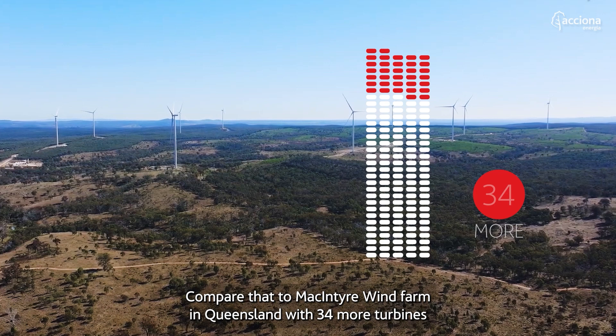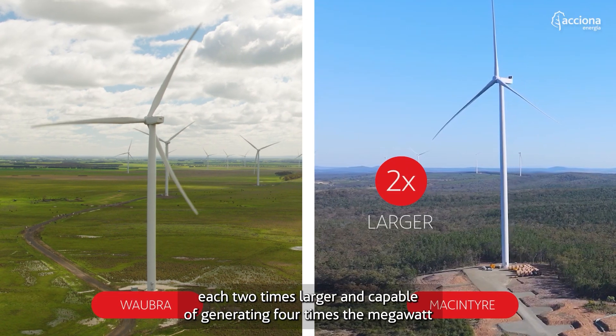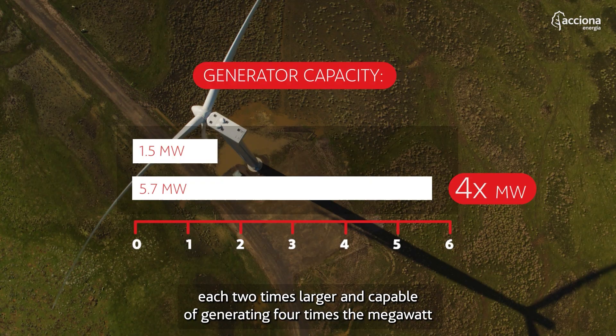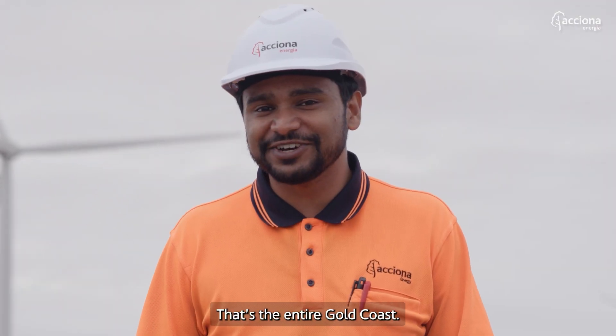Compare that to McIntyre wind farm in Queensland with 34 more turbines, each two times larger and capable of generating four times the megawatt, enough to power 700,000 homes. That's the entire Gold Coast.